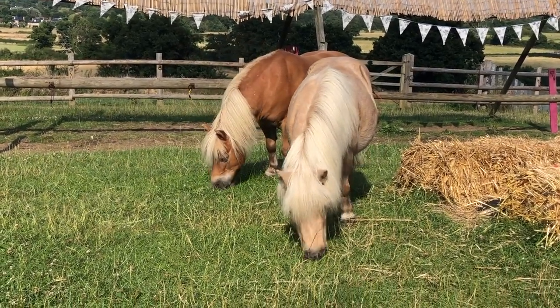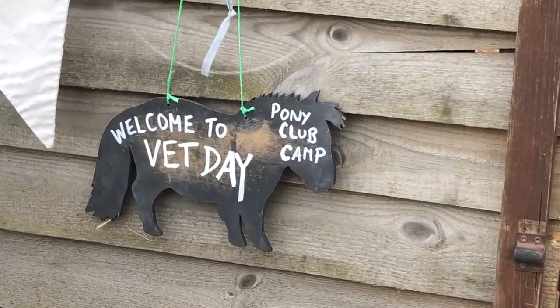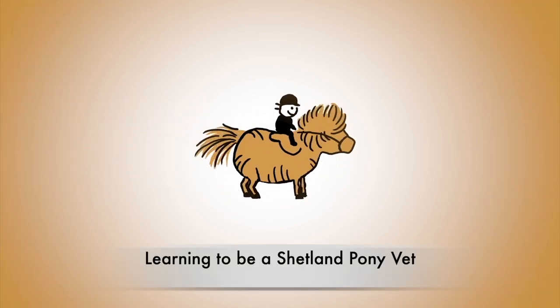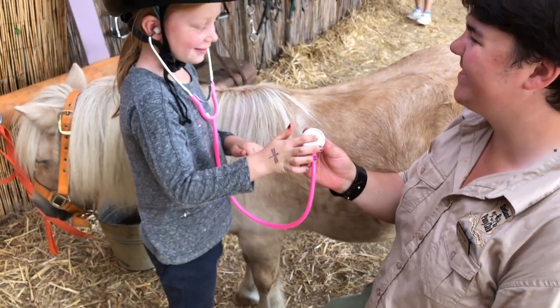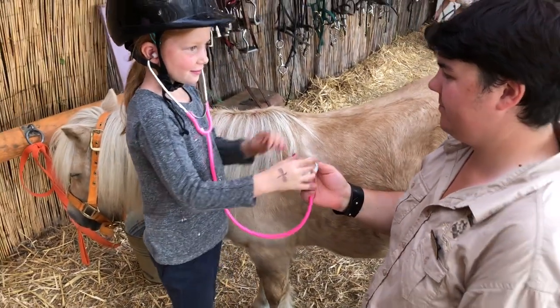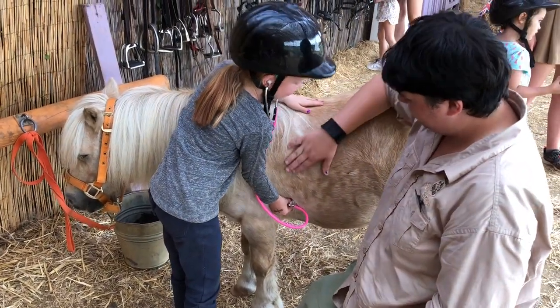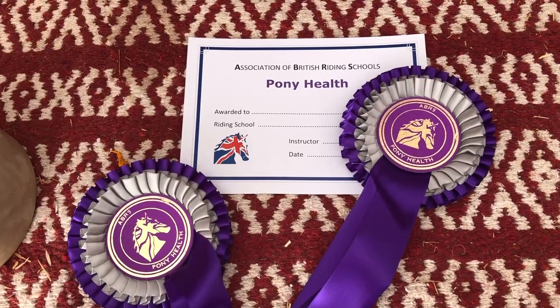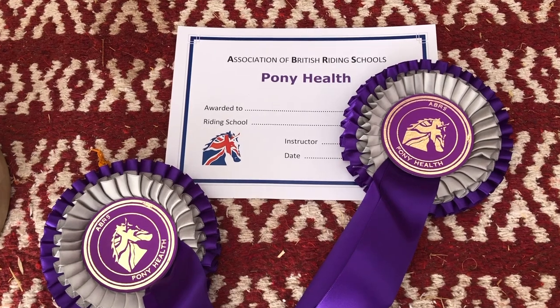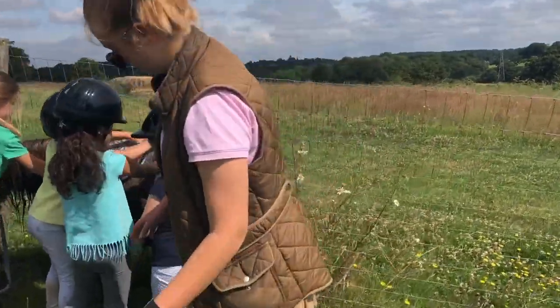Wake up ponies! It's going to be a busy day because it's Vet Day at Pony Club Camp. Lots of our staff at Shetland Pony Club are training to be vets and lots of the children want to be vets too. So today, on Vet Day at Pony Club Camp, we're going to take our test in pony health from the Association of British Riding Schools.